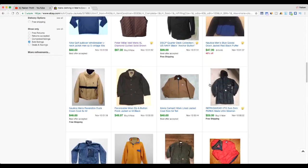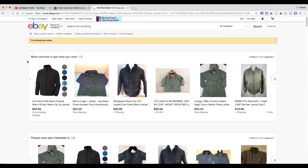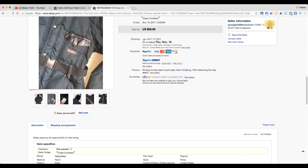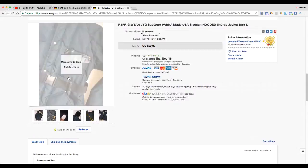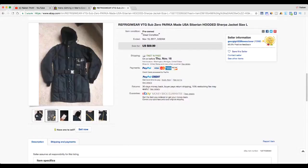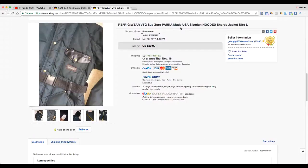Here's an interesting one — refrigerator wear. It looks like a parka-style item designed for someone who works in refrigerated environments, like a truck driver or cold storage worker. I'm not super familiar with this brand, but something made with this quality — it's got a snap-on belt — is just a cool, unique, different item. It sold for $59, which is interesting.